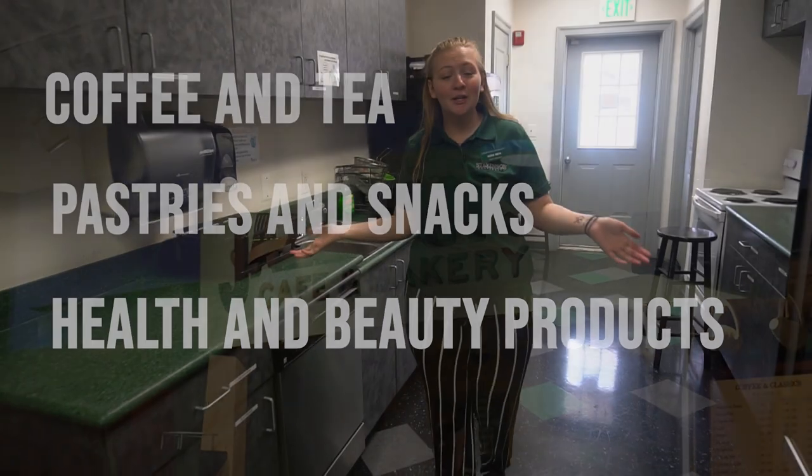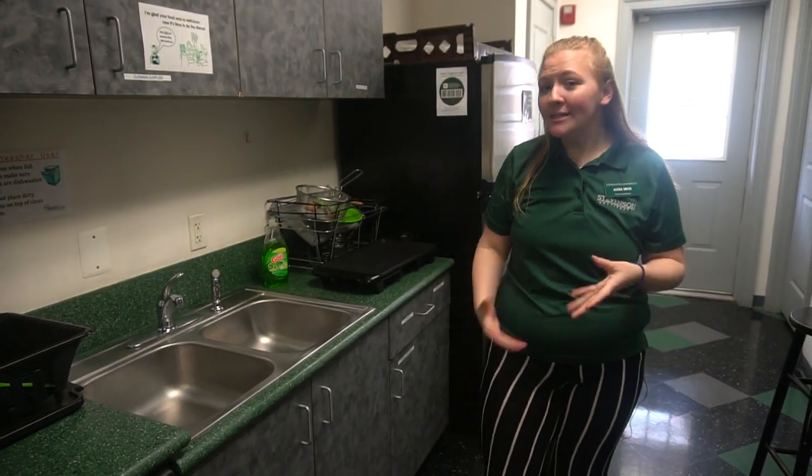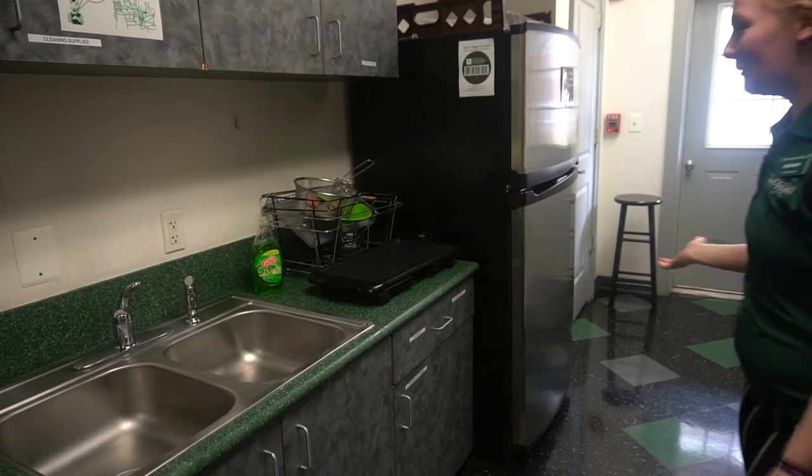This is our community kitchen housed here in our Radcliff Community Center. You do have to bring your own pots, pans, and food, but you're free to use it at any point. It's open to you just in case you want a little bit of a home-cooked meal, open to you at all times.